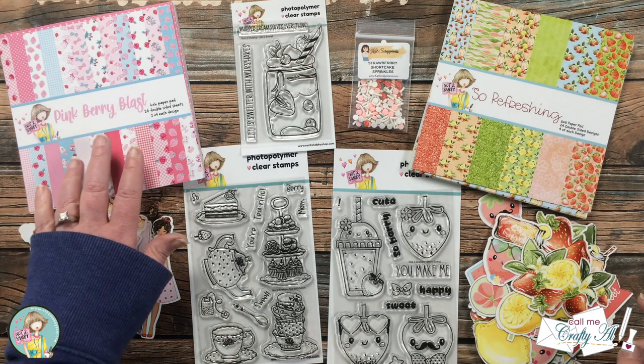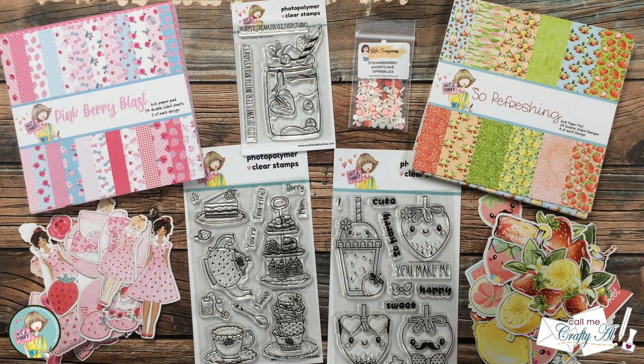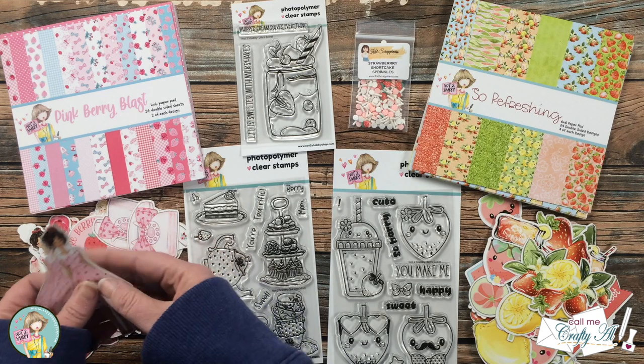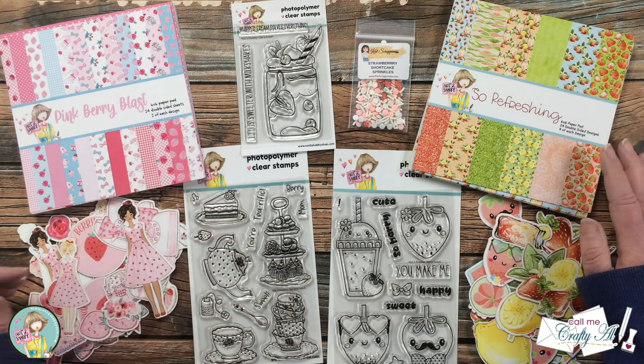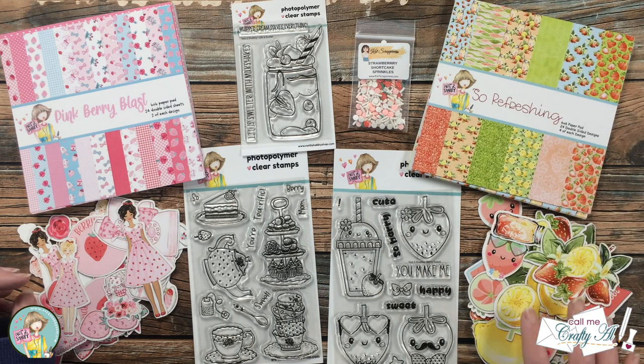You get two paper pads. One reminds me of strawberry shortcake but with a more grown-up feel — you'll see the ephemera that goes with it and the cute little girls that coordinate with it. Over on the right, the other paper pad is so refreshing and gives me just that strawberry lemonade kind of vibe. I love the colors of the paper and the fun ephemera pack.